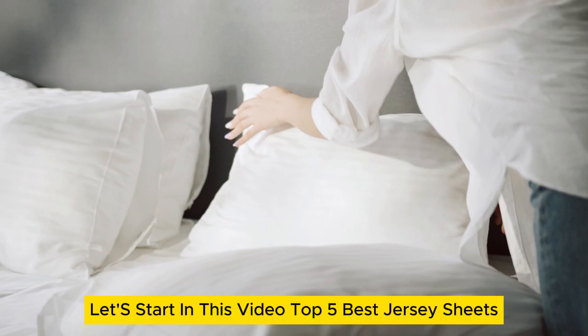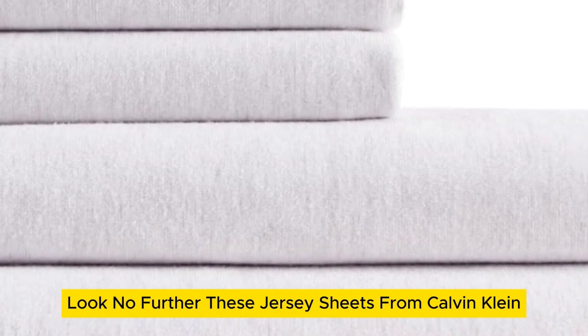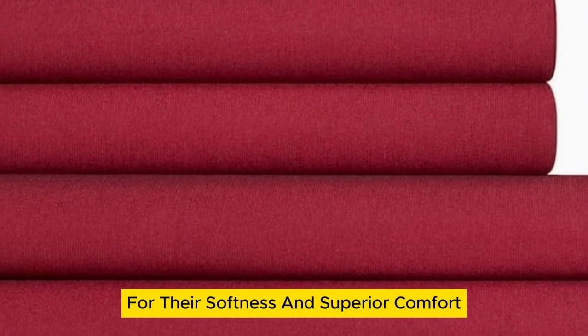Let's start in this video: top 5 best jersey sheets. Number 1. For a textbook t-shirt-like feel, look no further. These jersey sheets from Calvin Klein stand out among the rest for their softness and superior comfort.